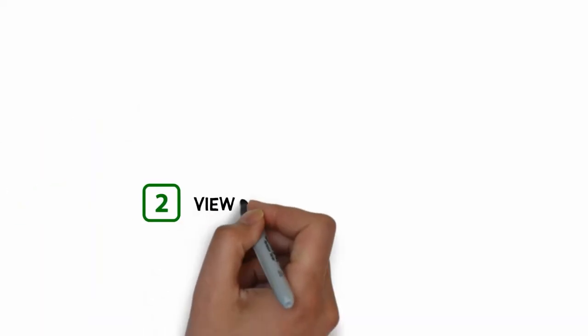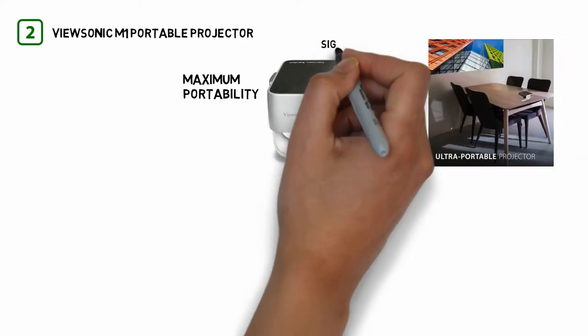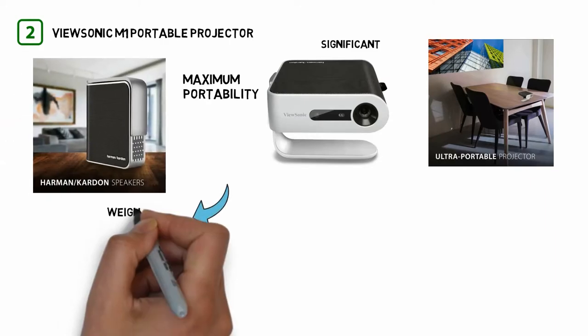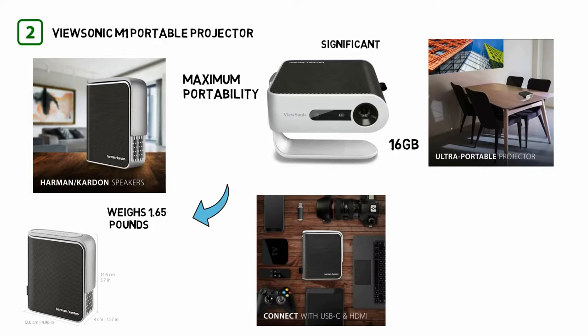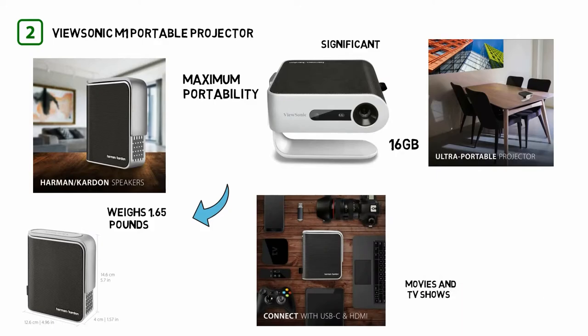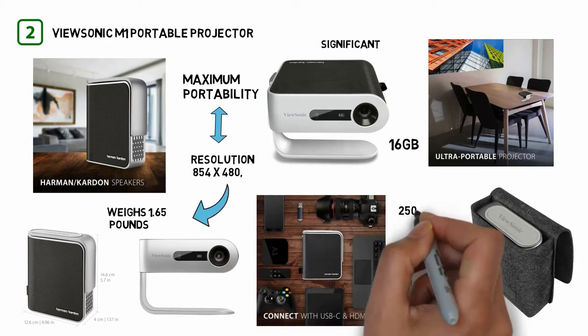Number 2: the Vucenic M1 Portable Projector. Vucenic optimized its projector for maximum portability and longevity but made a couple of significant concessions on the way. On the positive side, the M1 gets 6 hours of battery life, weighs 1.65 pounds, and has a very healthy mix of ports. It even has 16 gigabytes of internal storage, so you can keep movies and TV shows on the projector instead of carrying around a flash drive. These are all great features, but they come at the cost of a resolution of 854 by 480 and brightness of 250 lumens.